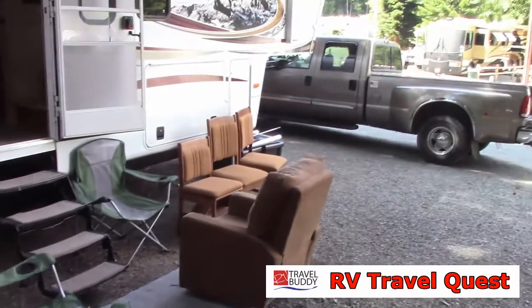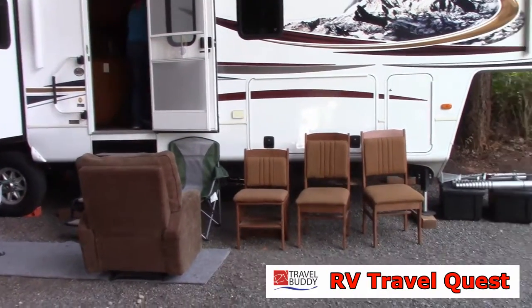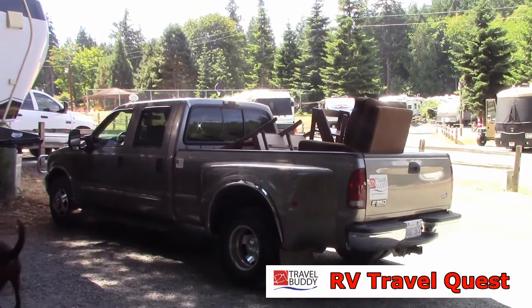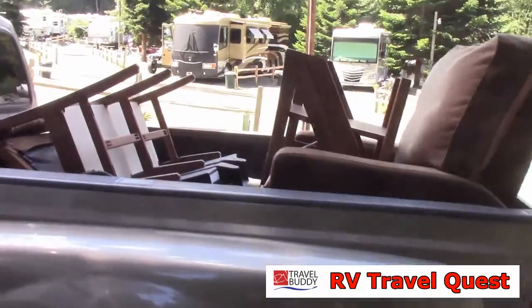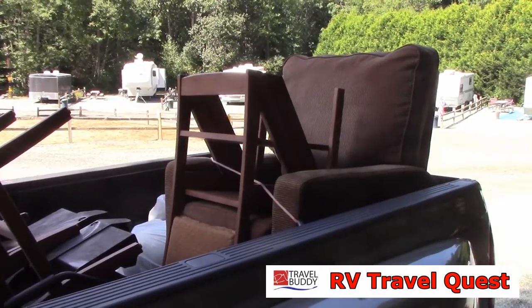Once again, why we're doing all this is this is our chance to get the RV set up the way we want to before we move it in September. Between now and September, we have to take the RV in one more time to Camping World because we're having the air conditioner replaced — it was acting up and it's under warranty. One of my levelers was also acting up and they decided to replace that too, and that's under warranty as well. We're also considering putting awnings over the slides, though we're not sure about that yet.